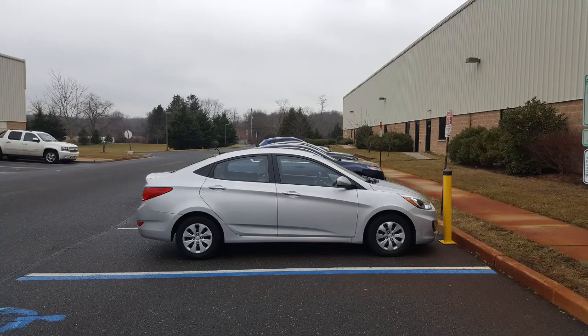The bollard posts are relatively short — you bolt them down in your parking lot, and that's what keeps people from driving through your building or mowing down pedestrians as they're walking on your sidewalk.